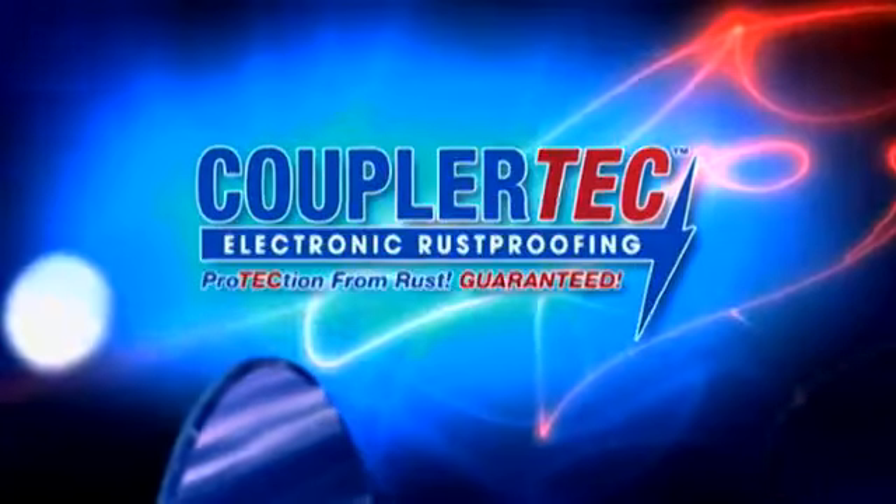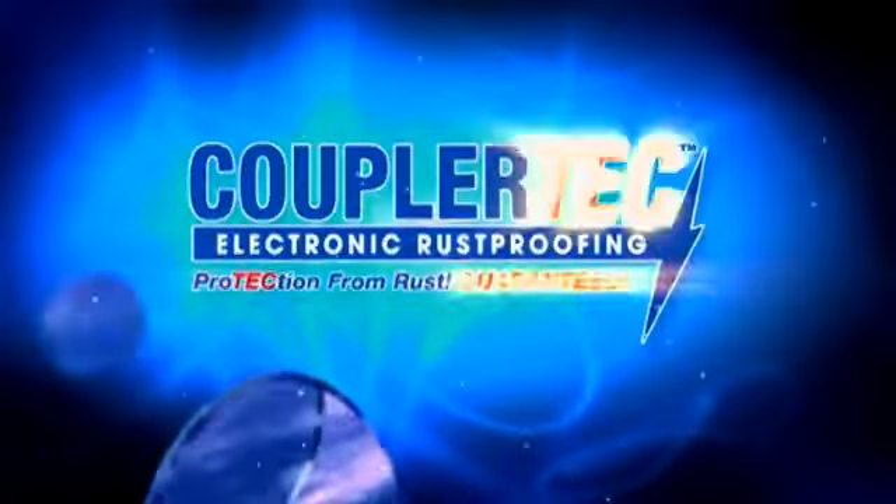The manufacturer of the world's best electronic rust protection system is Coupler Tech.